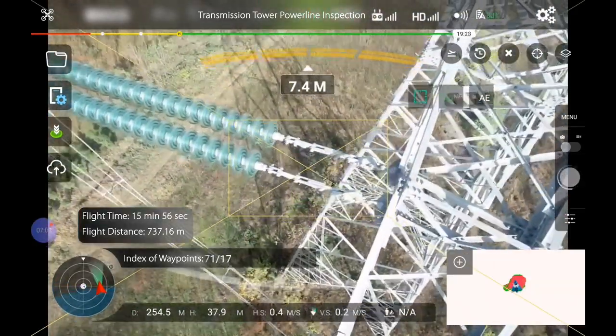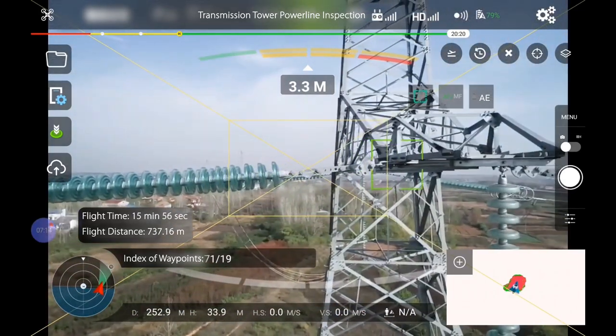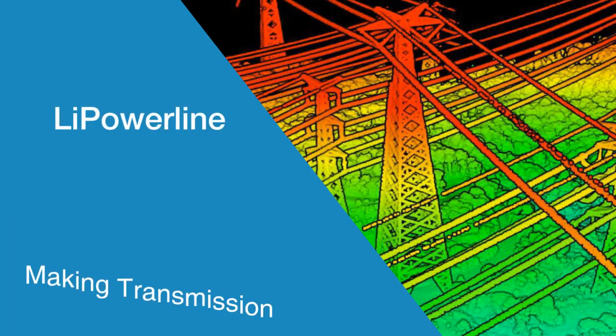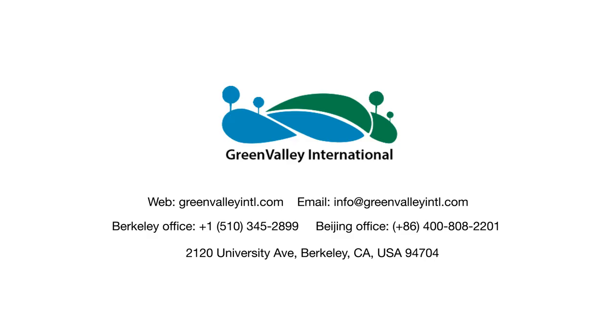These images can capture key asset components targeted for inspection such as pylons, insulators, and PowerLine fittings. Green Valley International's LiPowerLine makes the inspection of electrical grid assets with drone technologies safer and more efficient.